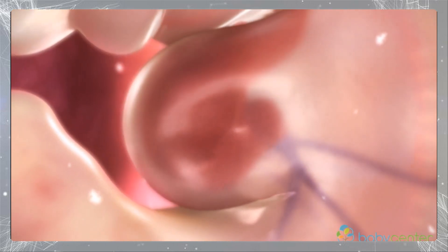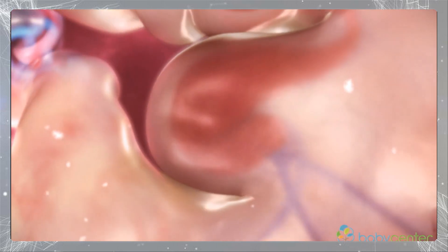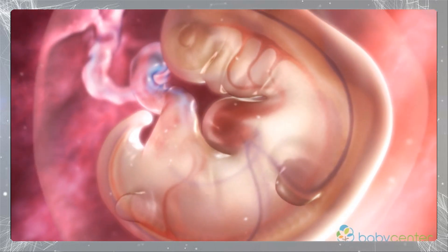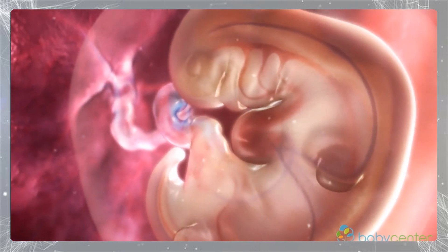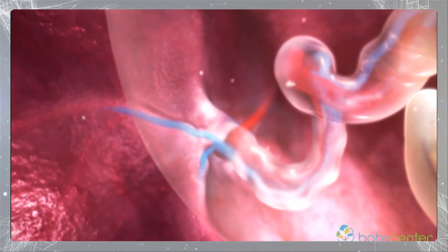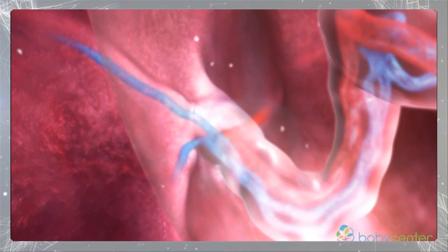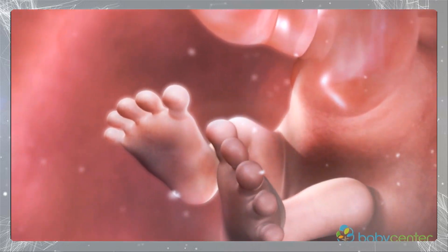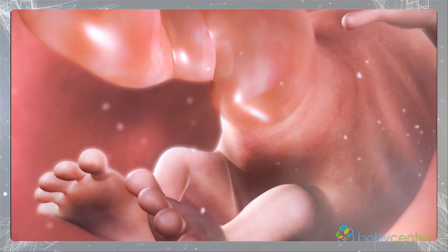Your baby's brain and spinal cord are visible through his translucent skin. Right around this time, your baby's circulatory system also forms and his heart begins to beat. Your baby looks more like a tiny tadpole than a human, drawing nutrients and oxygen through the newly formed placenta and umbilical cord.